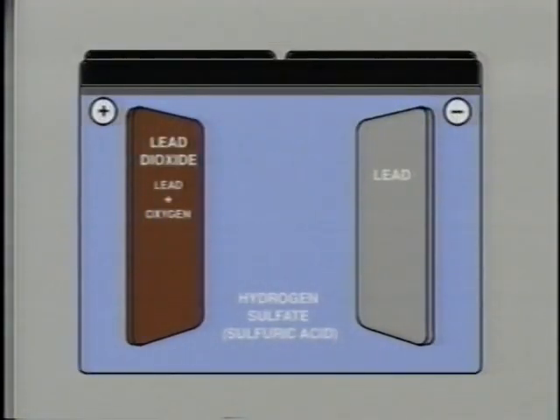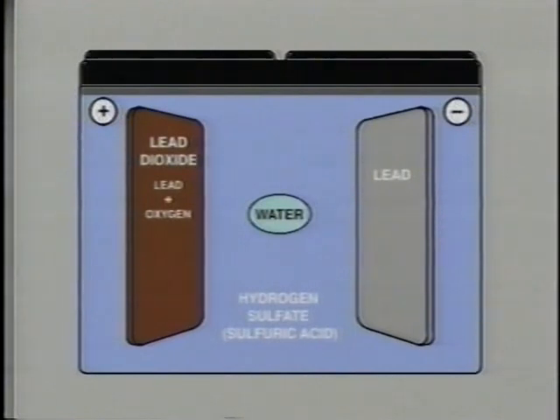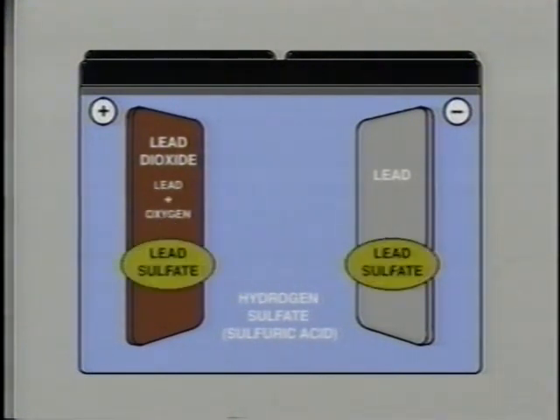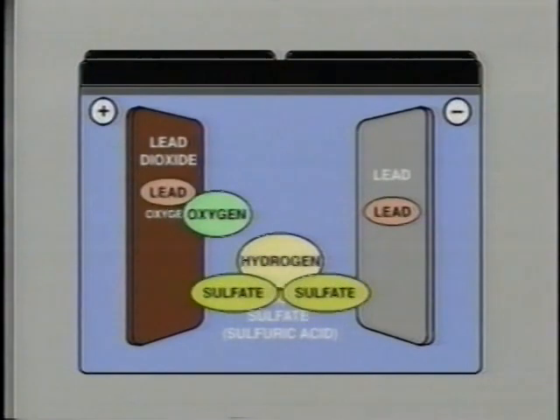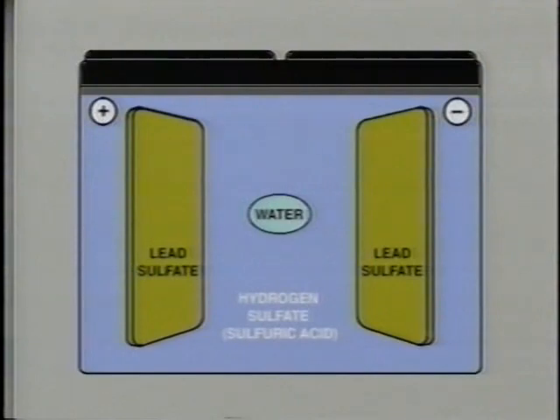As a battery discharges, its chemical makeup changes. Hydrogen ions in the sulfuric acid combine with oxygen from the lead-dioxide positive plate to produce water. At the same time, the negative and positive plates absorb sulfur ions from the broken-down acid. The lead in both plates is gradually converted to lead sulfate. Even when no load is connected, the chemical reaction between the electrolyte and the plates continues slowly and causes the battery to gradually self-discharge.